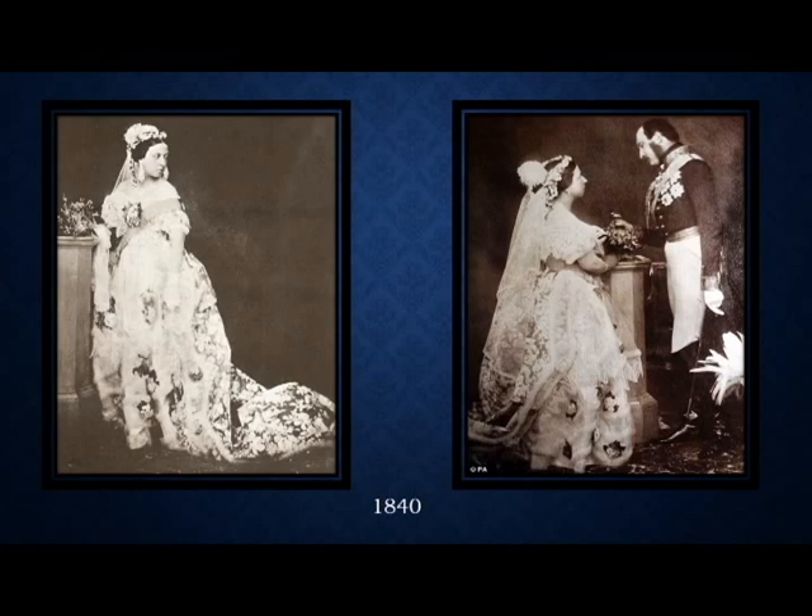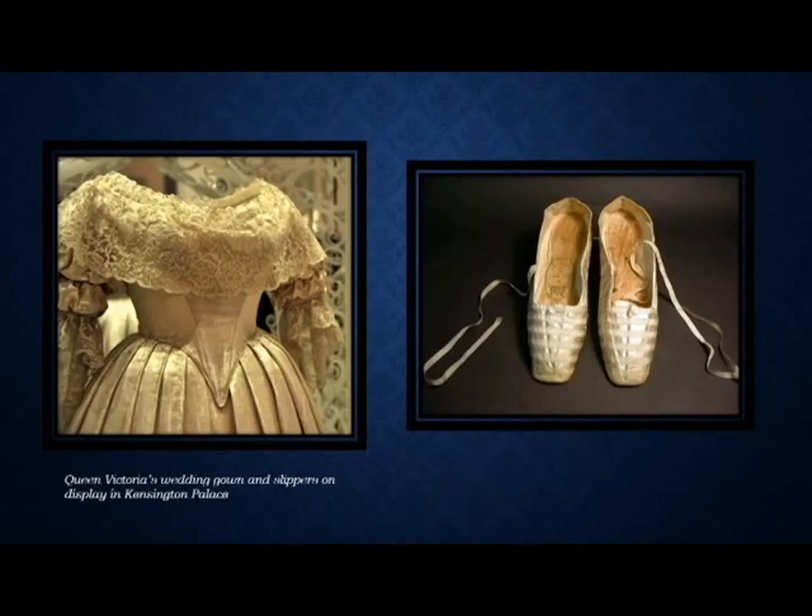She wore a heavy silk satin gown with minimal jewelry and the emblems of the Order of the Garter, which you can see in the image here. She also wore a wreath of orange blossoms instead of the crown jewels. This was a simplifying down of tradition — and this was a love match. Queen Victoria was known to have said that this was the happiest day of her life. Our next slide shows the actual dress on exhibit at Kensington Palace along with her slippers.